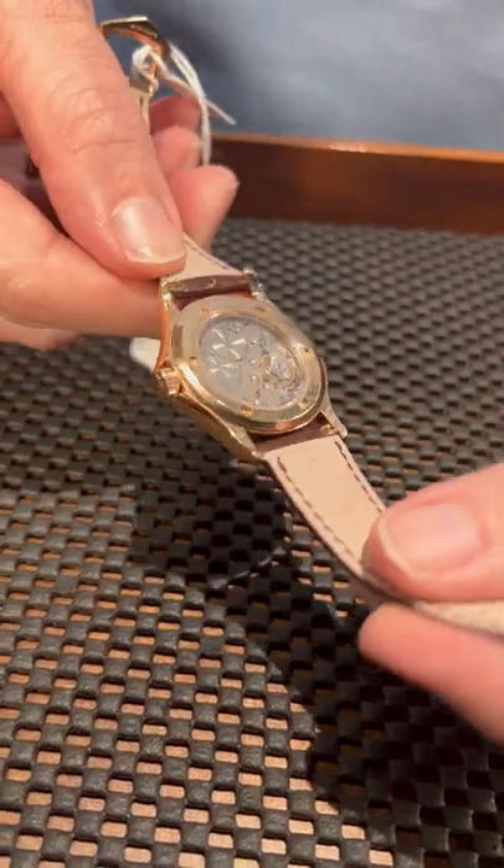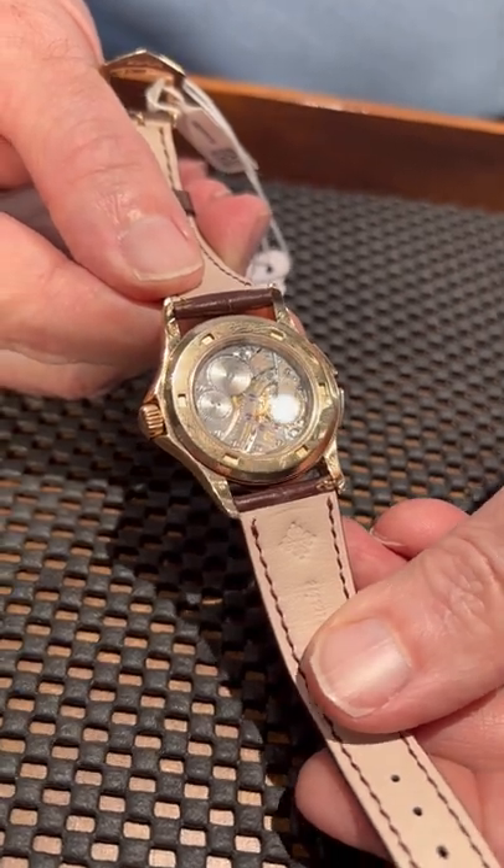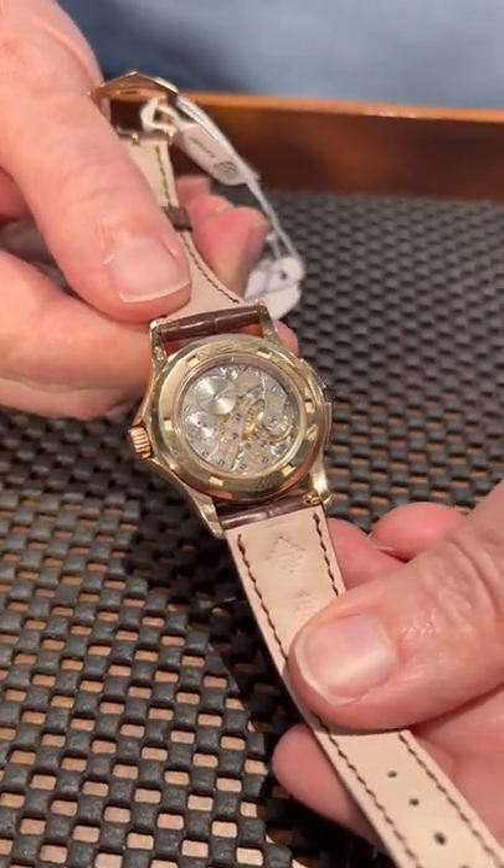The star of the show of course is the movement on any Patek Philippe watch. It's all handmade, hand decorated. The plates have the Côte de Genève, so beautiful.